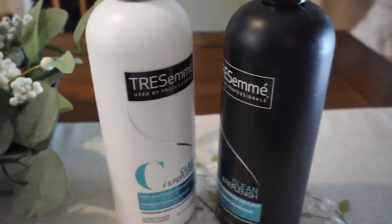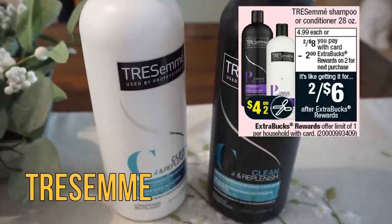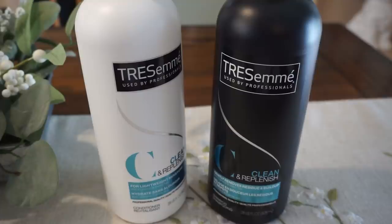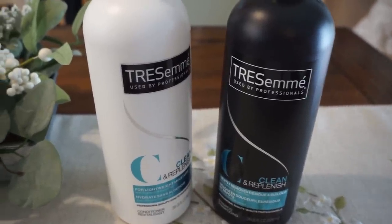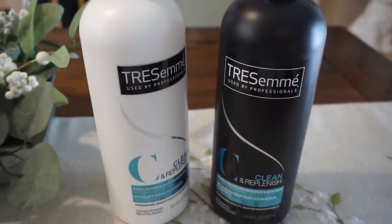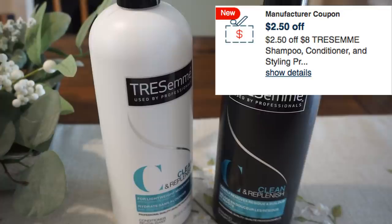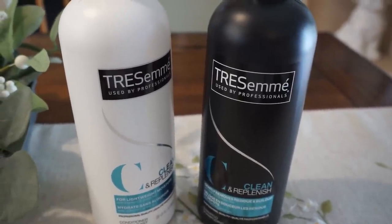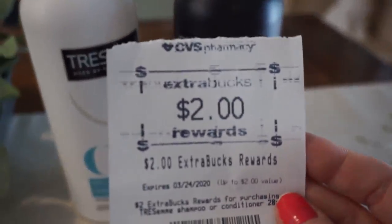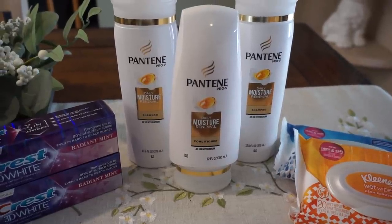Another awesome deal this week is on Tresemme — there are actually three different Tresemme deals, one of which was unadvertised. The 28-ounce bottles are on sale two for $8, and when you buy one you get a $2 extra buck. I grabbed two. I used a four-off-two coupon from the 2/23 Retail Me Not insert, plus a $2.50-off-an-$8-Tresemme-product CRT. That took my total to just $1.50 for both, but I got a $2 extra buck on Tresemme, making both free and a 50-cent moneymaker.